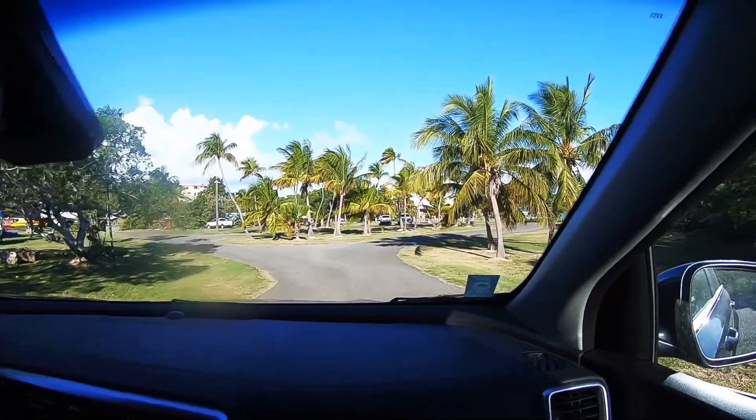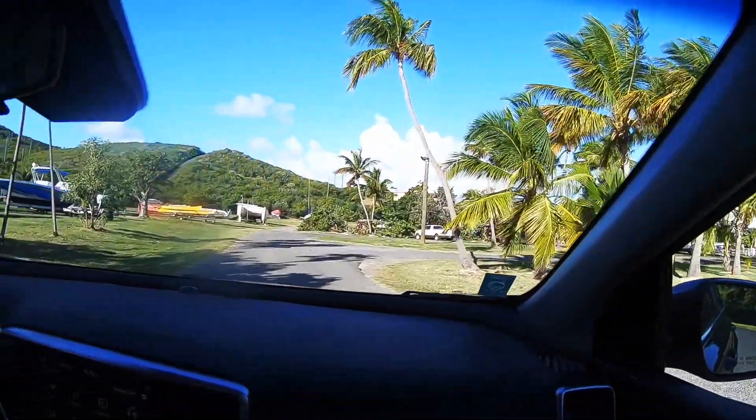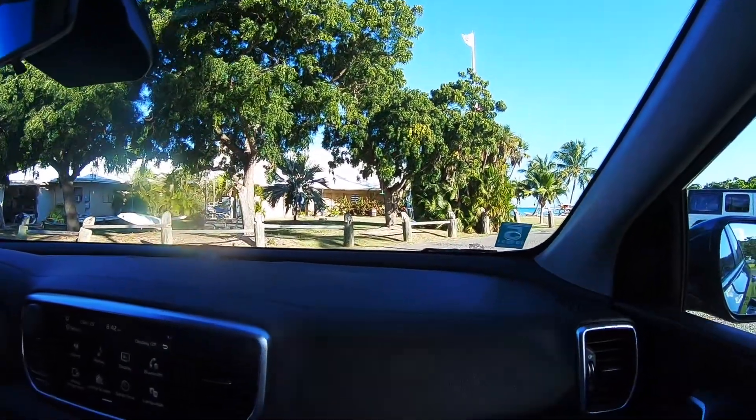Top on your list should be a visit to Buck Island National Monument. How are you going to get there? Well, you need a boat and a special permit. The National Park Service allows five tour operators to take tourists to Buck Island.